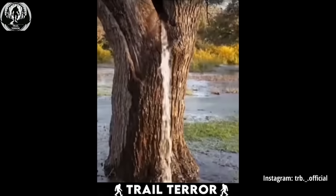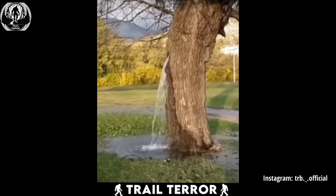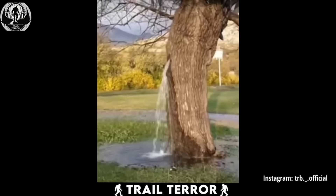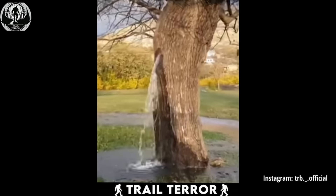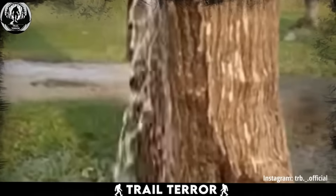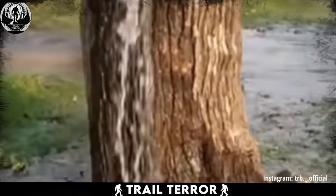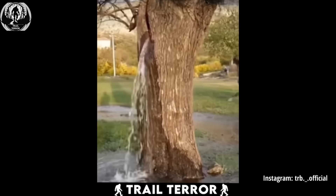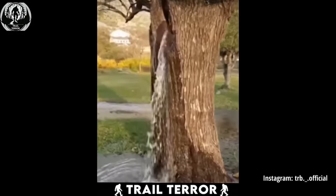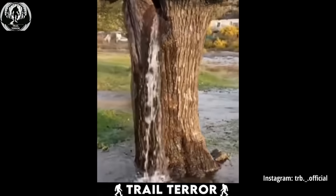When they fill up, they can release water in a steady stream like this. And if you take a peek in the background, you'll notice the puddles of water on the ground, likely from recent rainfall that filled up the tree. Sure, it might not be as mysterious as it first seems, but the idea of these water-storing trees is still pretty fascinating, don't you think?